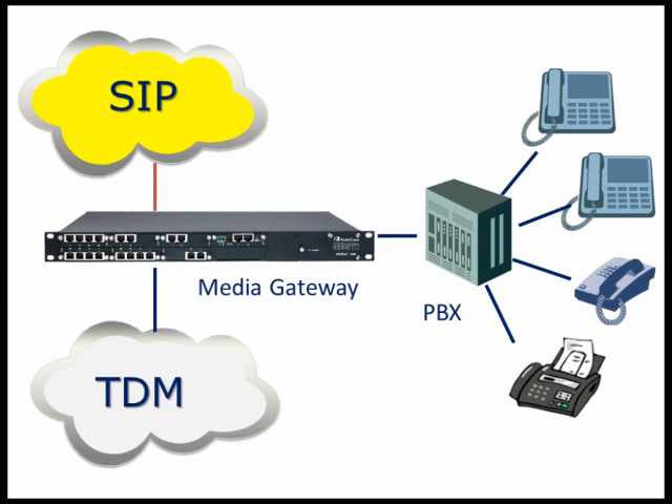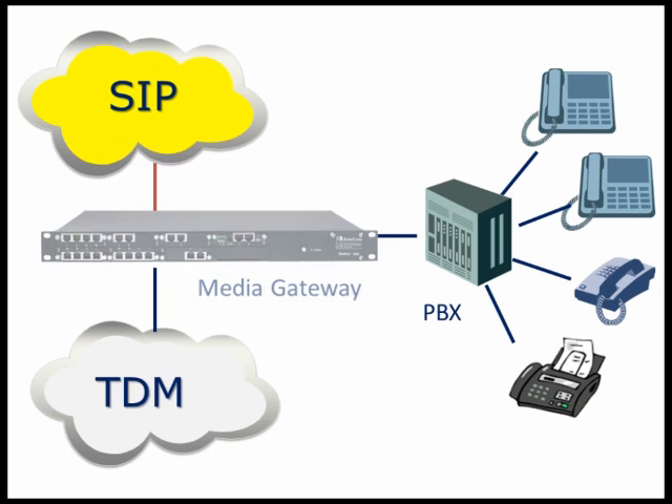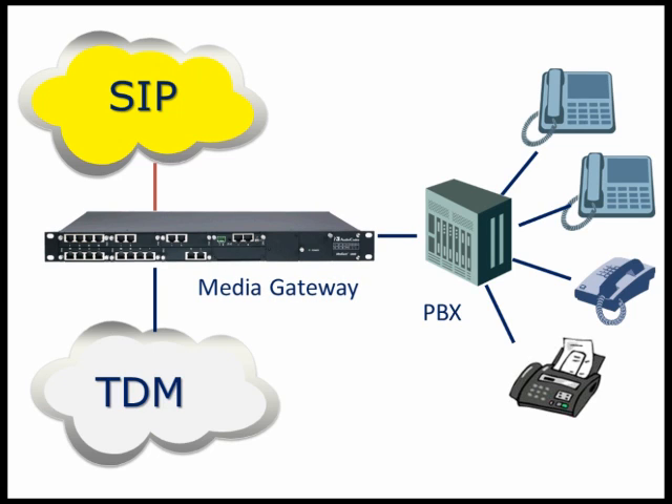AudioCodes recommends a unique migration strategy that inserts a media gateway into the existing trunk line, allowing both SIP and TDM trunks at the same time. Once the SIP trunks are fully active, the PSTN trunks can either be reduced and used as a survivable backup or eliminated altogether.